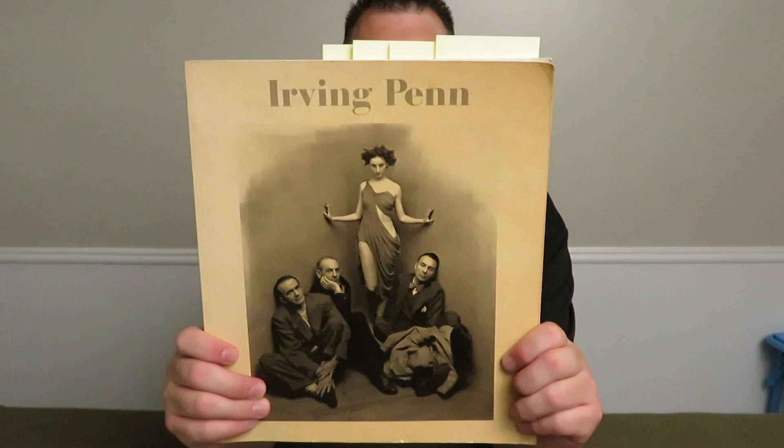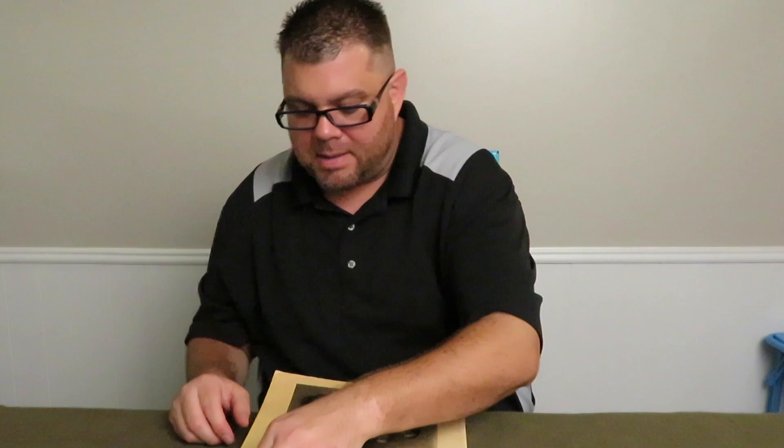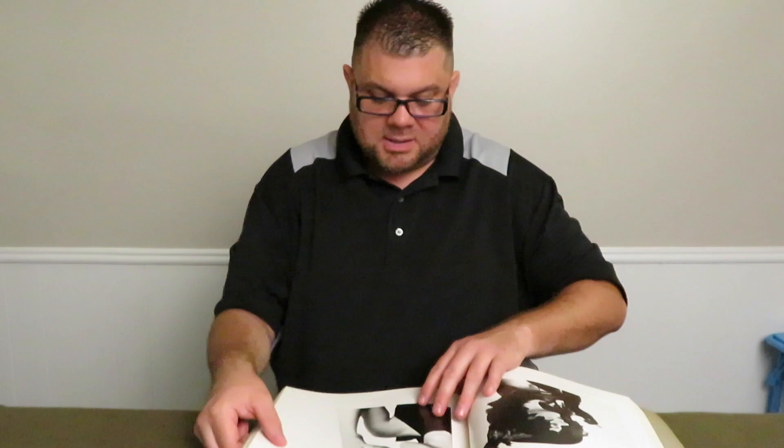So that is book number one. Book number two: Irving Penn. If you don't know who he is, look him up — go on Pinterest and check out some of his work. He's an amazing photographer who shot for Vogue magazine and did a lot of black and white work, as well as color.